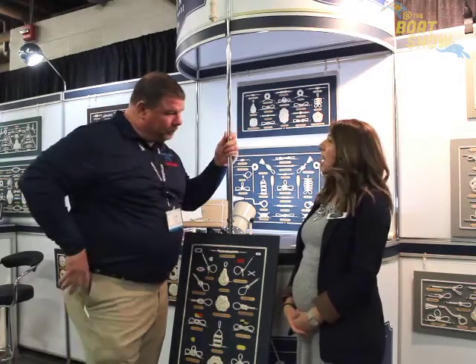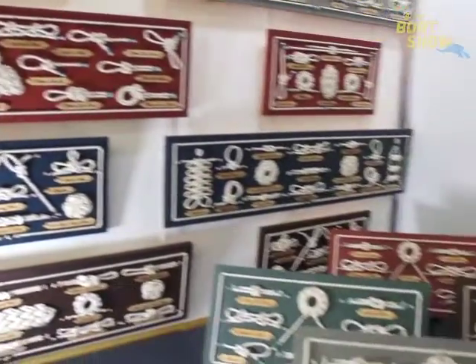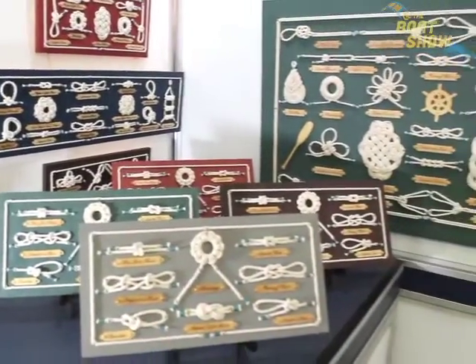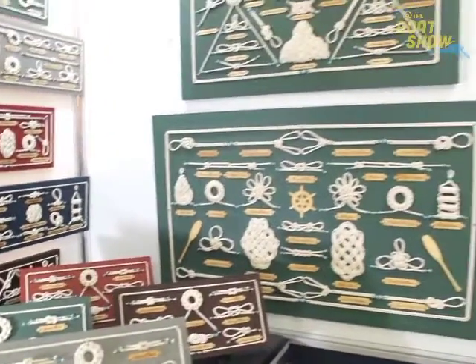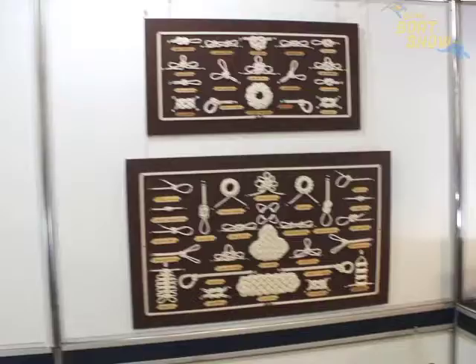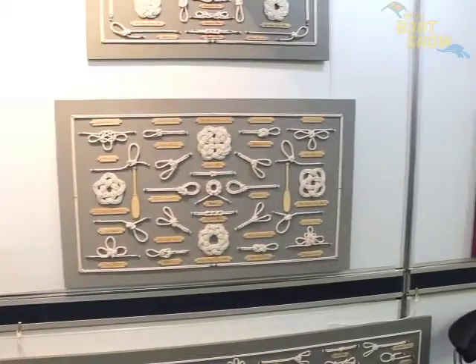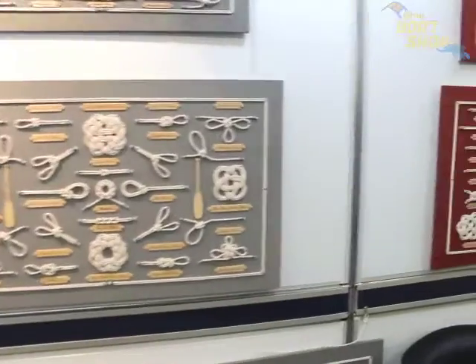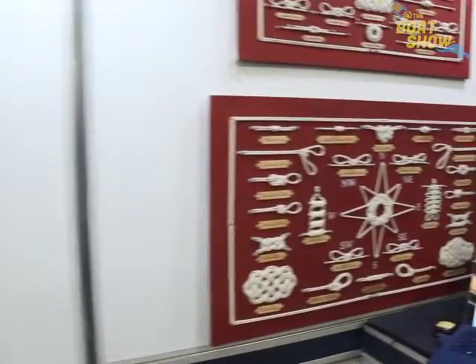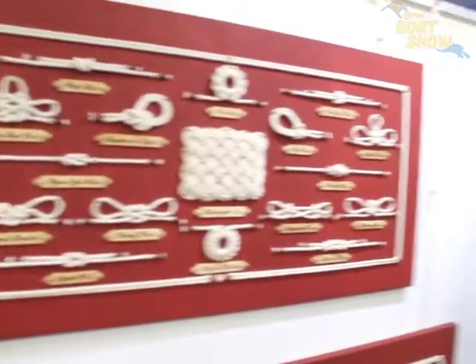So we make nautical knot boards. They're all handmade — my husband is actually an artist and they're all of his own designs. All the knots are made by hand, they're sewn by hand, we include the thread. As you can see, all the names of the knots are written with a wick burner. He does all that by hand and shapes everything by hand.